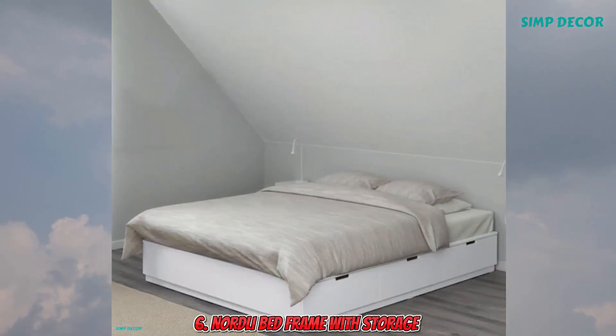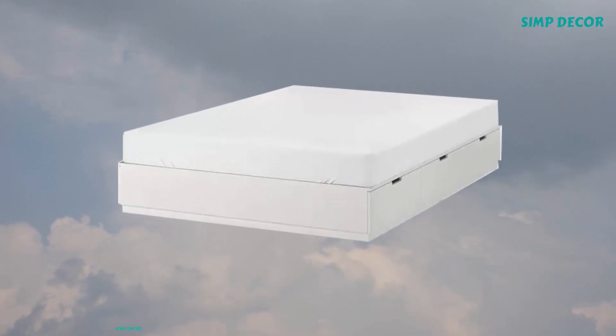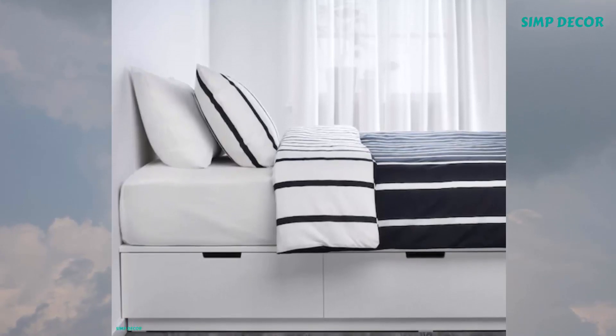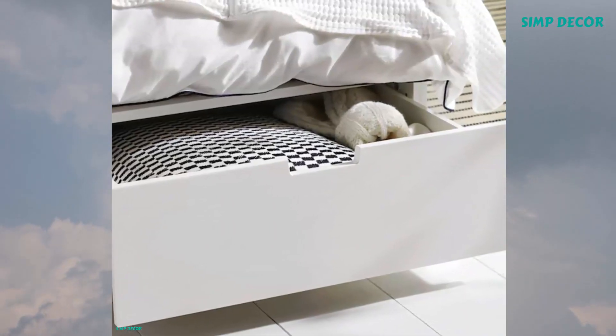6. Nordley Bed Frame with Storage. The Nordley Bed Frame is more than a comfortable bed. It is also a storage unit with 6 spacious drawers. A practical solution for clothes, extra comforters and sweet dreams. All in a small space.